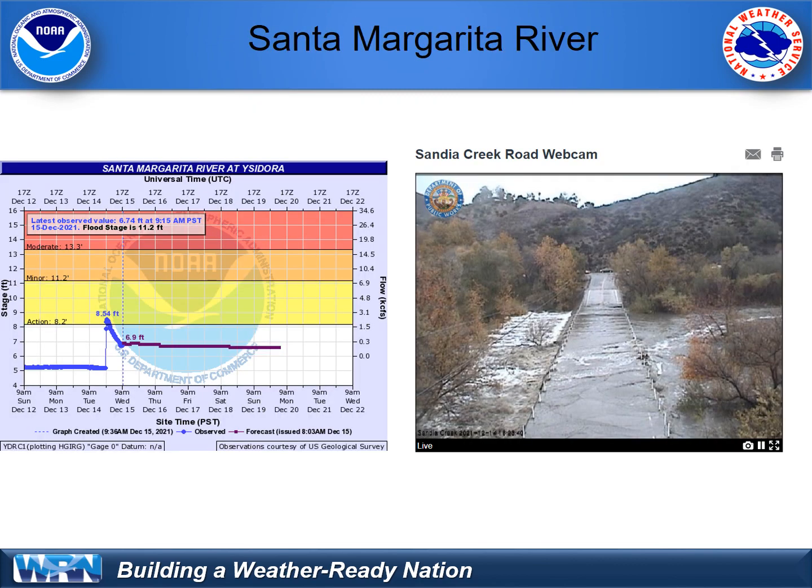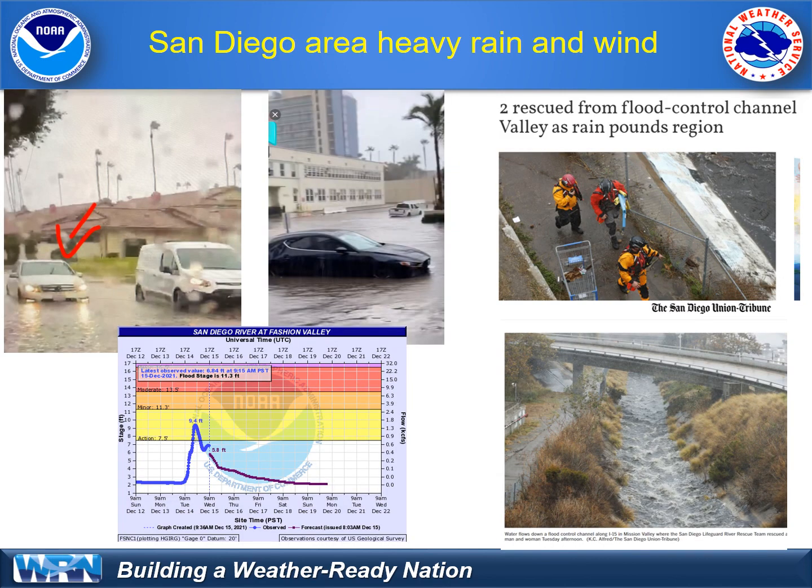The Santa Margarita River had a sharp rise up almost to 9 feet, as shown here. The San Diego River topped up to 9.4 feet. The tributaries in the Mission Valley area, as well as Escondido and San Marcos area, had significant standing and moving water because of just too much rain at once.